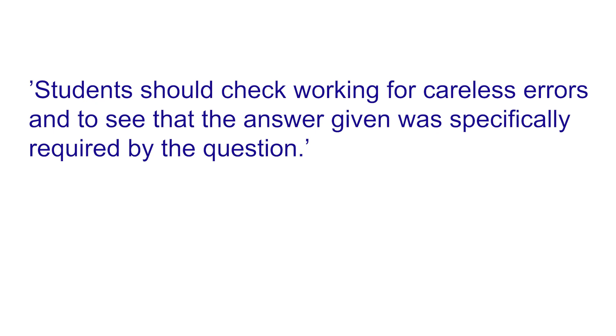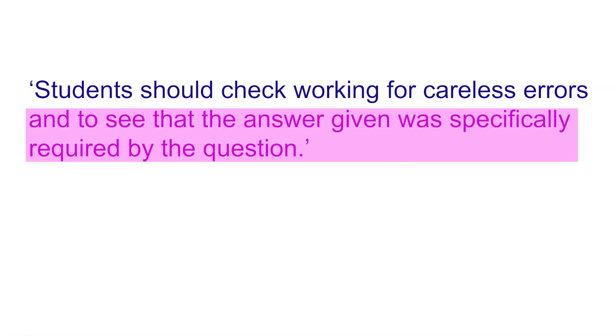So first, the general advice. Candidates need to check working for careless errors and to see that the answer given was specifically required by the question. What they're talking about is people making mistakes early on in the paper with questions that are relatively easy but they just make a silly little mistake. The second part — answering a question but not the question that was asked — is fixed by simply rereading the question after you've answered it to double-check you've answered the right thing.